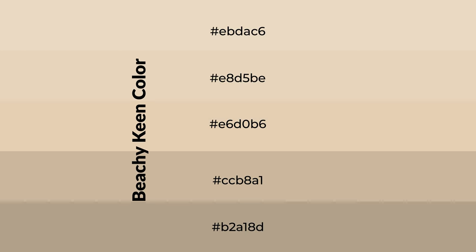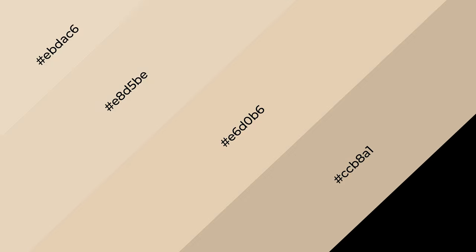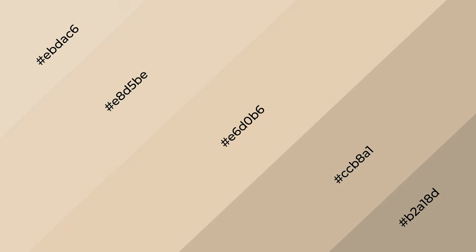To generate shades of a color, we add black to the color, and it is used in patterns, 3D effects, and layers. Shades create depth and drama. Beachy Keen is a warm color.